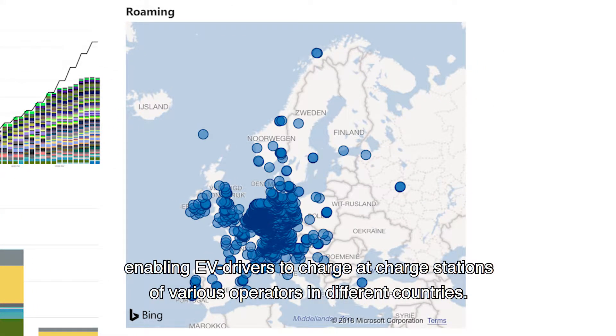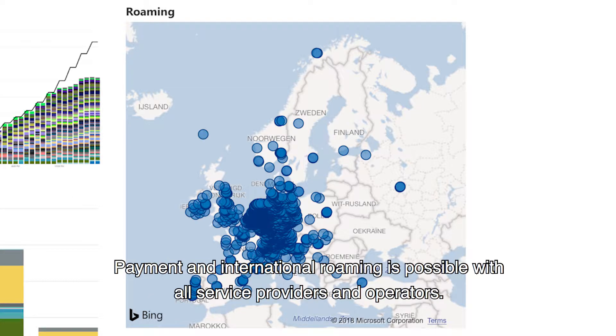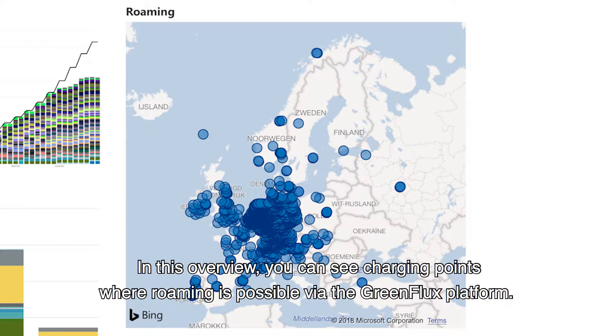Roaming enables EV drivers to charge at charging stations of various operators in different countries. Payment and international roaming is possible with all service providers and operators. In this overview, you can see the charging points where roaming is possible via the GreenFlux platform.